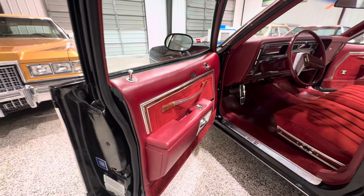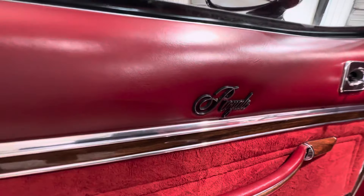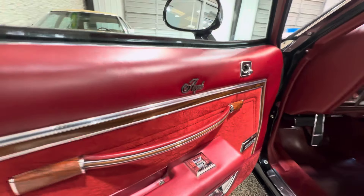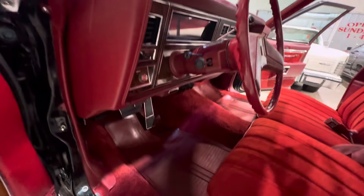A lot of times on these mid-to-late '70s GMs with the maroon interiors, red interiors, oxblood interiors, things tend to turn pink over time. There's none of that with this car. As you can see — deep, dark red coloring.